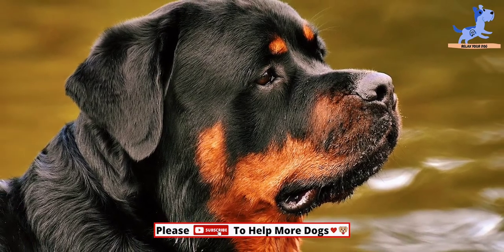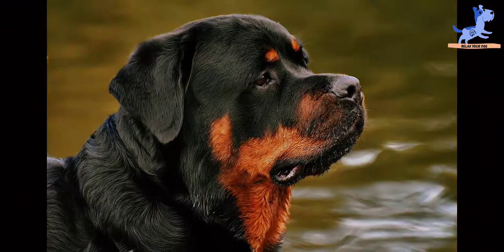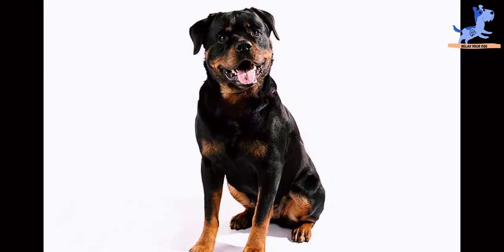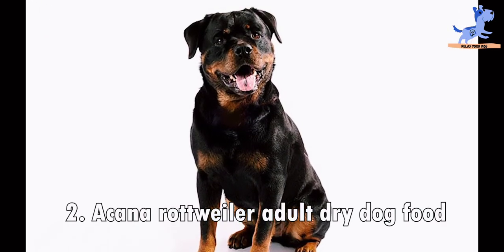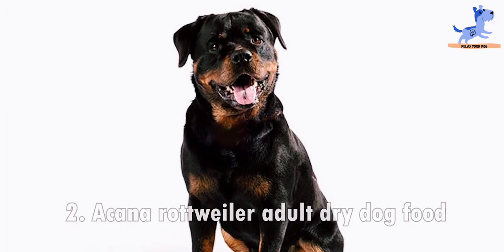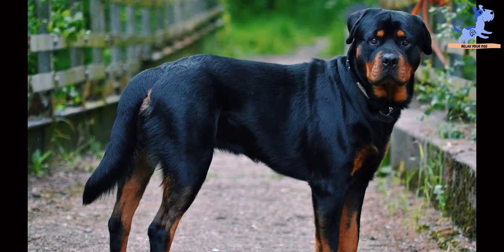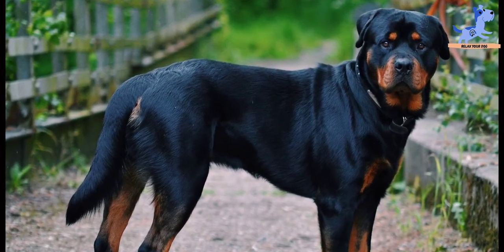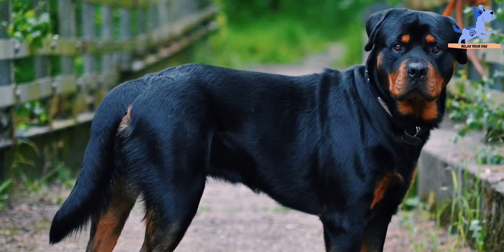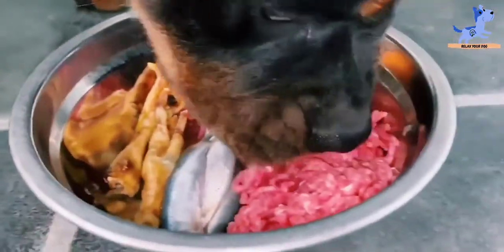At number two is Acana Breed-Specific Rottweilers Adult Dry Dog Food. The top five ingredients include chicken, chicken by-product meal, corn meal, ground whole grain sorghum, and ground whole grain barley.